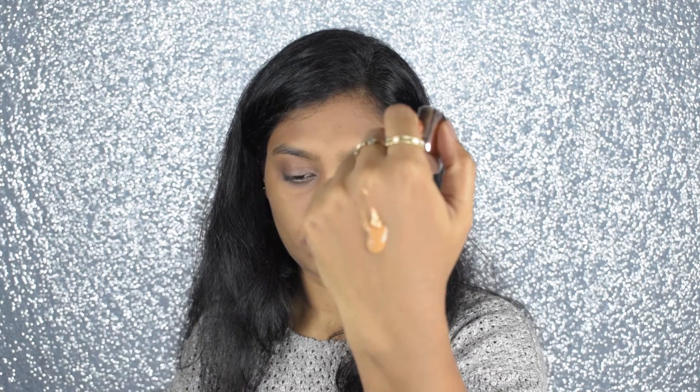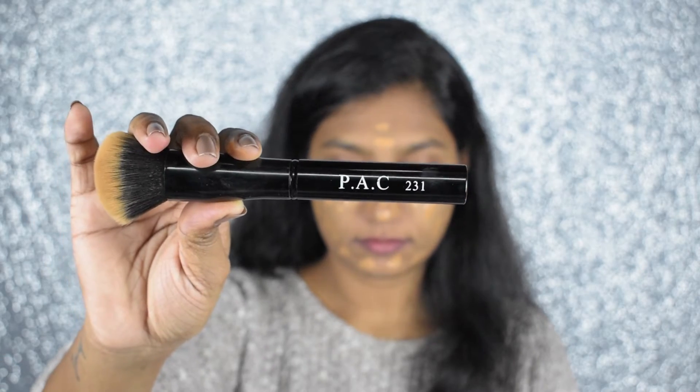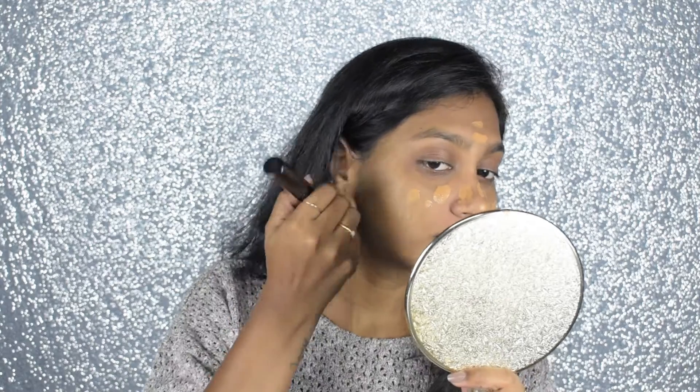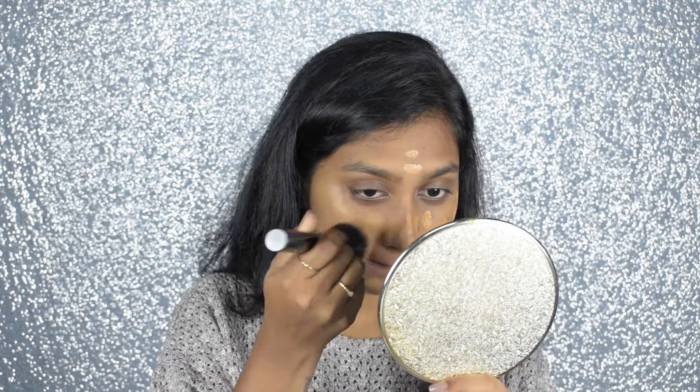I'm taking the LA Girl Pro Coverage Illuminating Liquid Foundation and L'Oreal Paris True Match Lumi Liquid Glow Illuminator, squeezing a full pump of the foundation and a little bit of illuminator, mixing it together using my fingers, then dotting it all over my face and neck. Using a Pak 213 brush, I'm going to blend this. Mixing the illuminator with the foundation gives a glow from within — due to winter my skin is lifeless and desperately needs some glow.